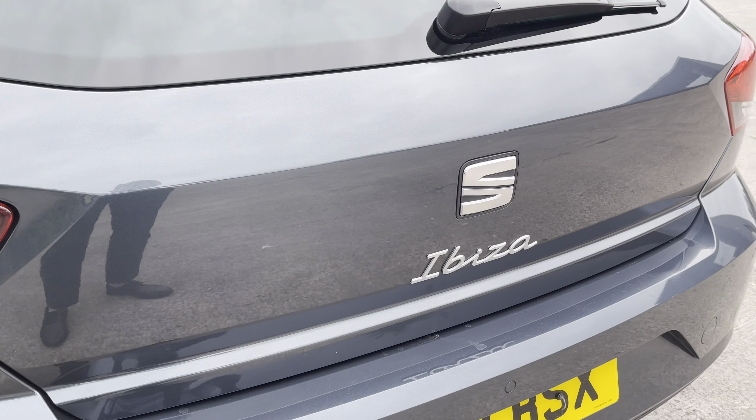Moving inside to the rear of the vehicle we can see the half leather half alcantara seats on offer. These are equipped with ISOFIX points should you need to use them.